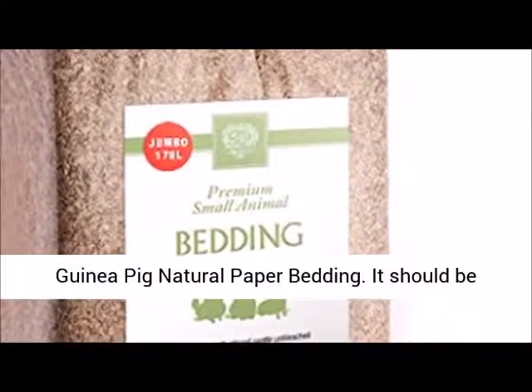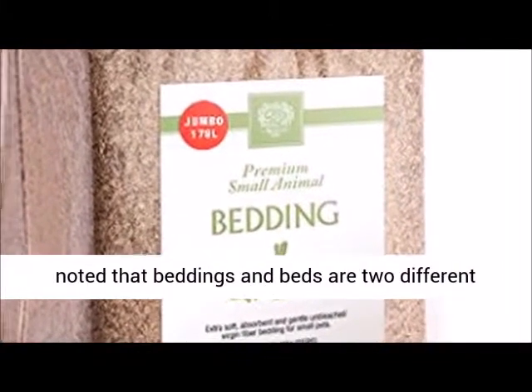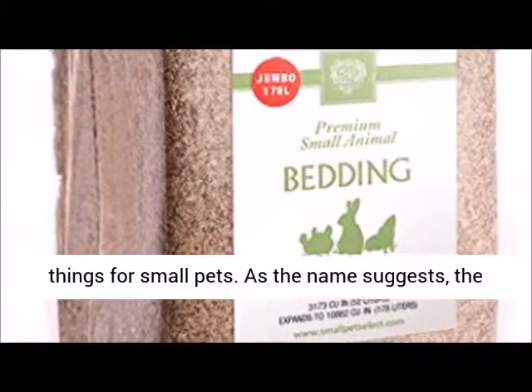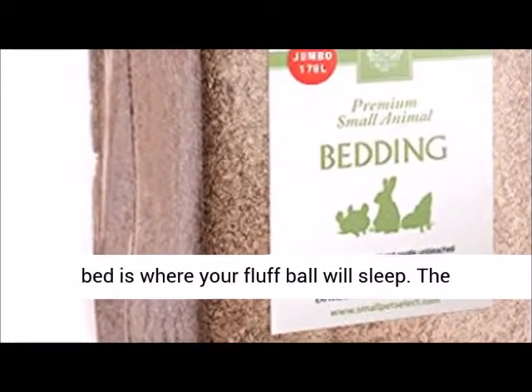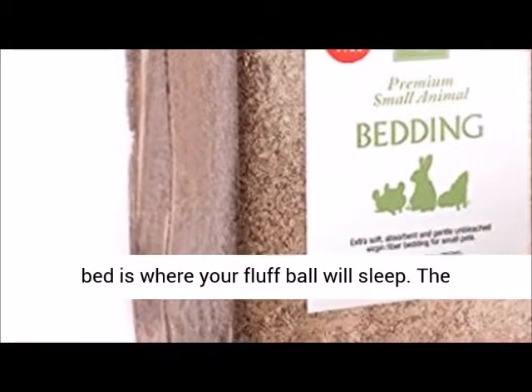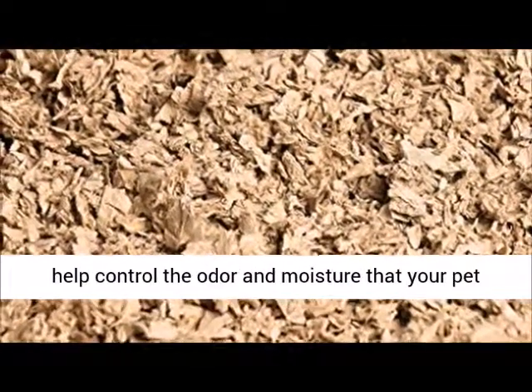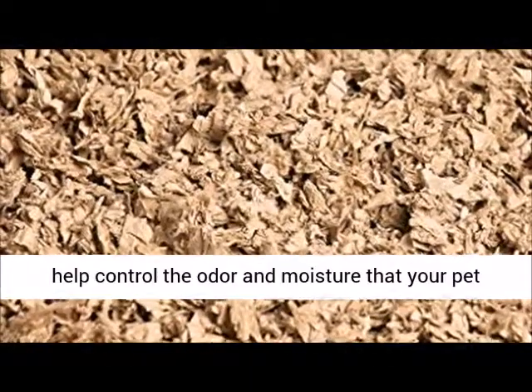Guinea Pig Natural Paper Bedding. It should be noted that beddings and beds are two different things for small pets. As the name suggests, the bed is where your fluffball will sleep. The bedding is the material you line their cages in to help control the odor and moisture that your pet can create.